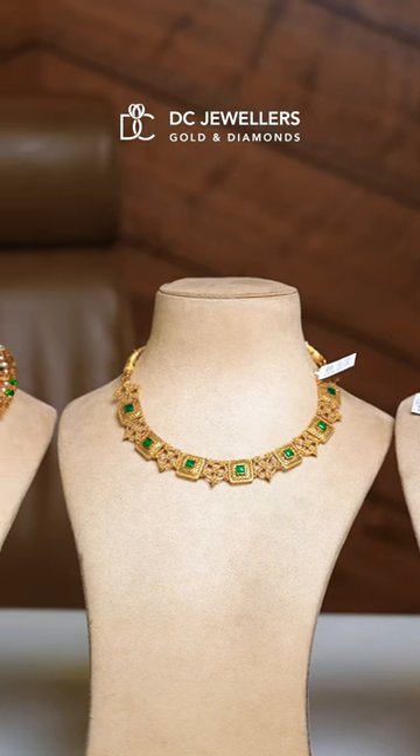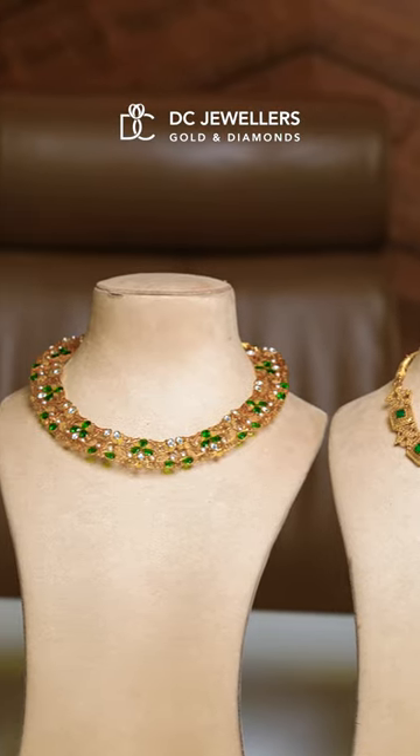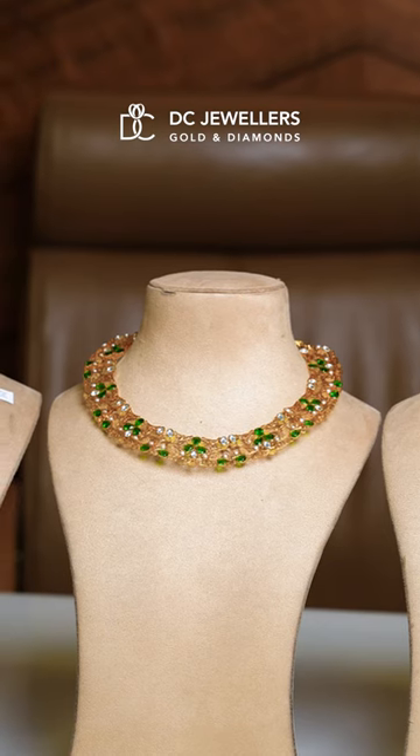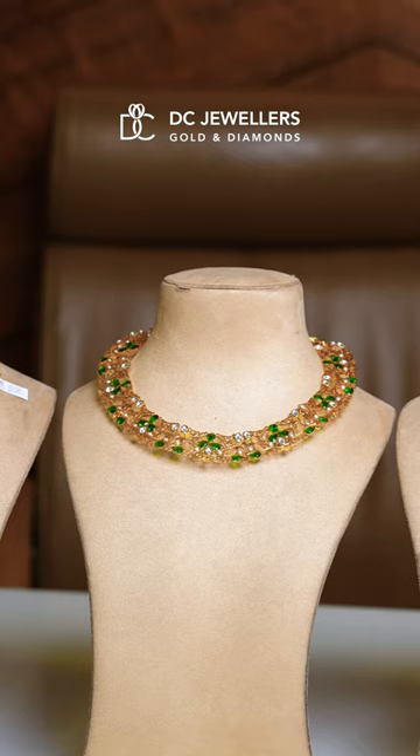Going on to the fourth necklace. It is a high polish combination of kundin and green stones in 55 grams of gold. Kundin stones and green combination — a beautiful necklace in high polish.